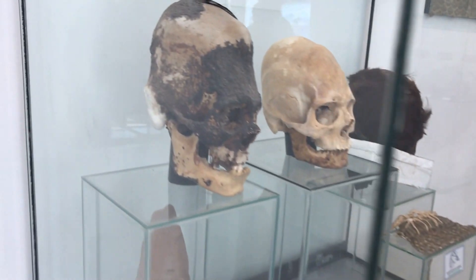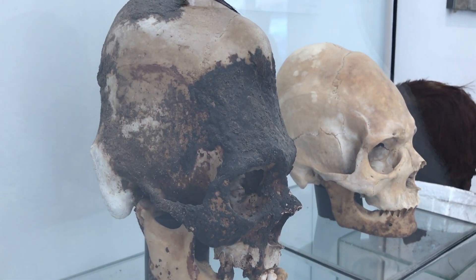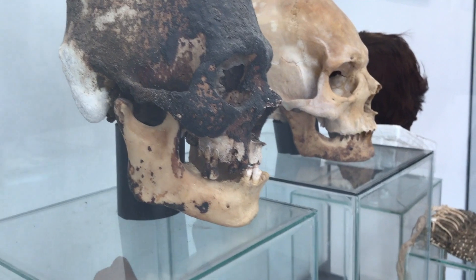Here is the second case. You can still see some hair and skin almost on this one. Huge jaw.